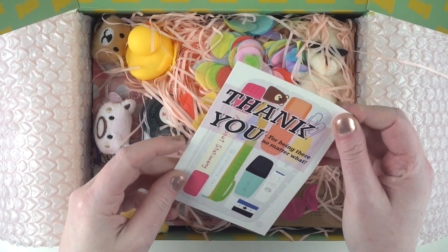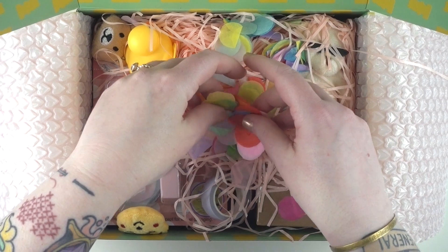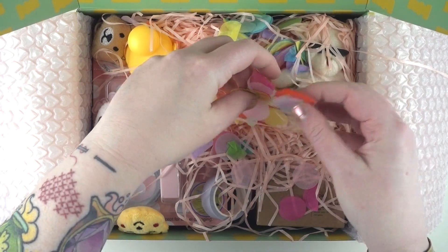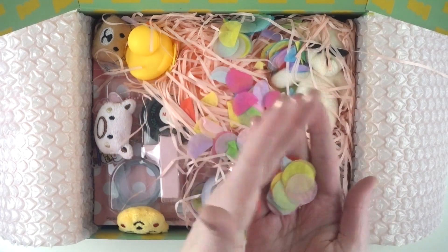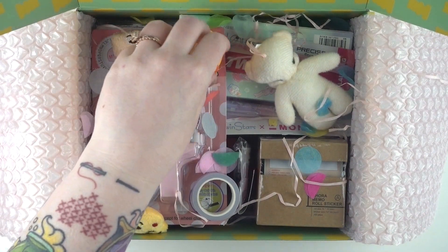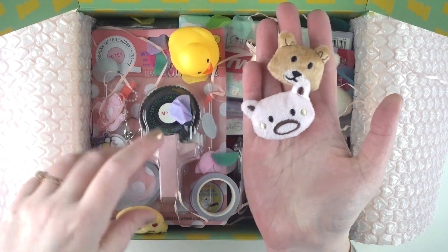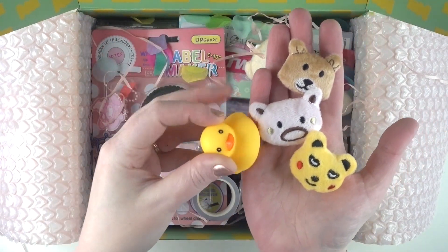Oh, there's a nice little card! And confetti — I love confetti, I love using it in my journals, making little pockets and putting it in pen pal letters. I'll collect all of this and put it in a little dish. I already know about Stationery Pal putting really cute tiny presents inside, and they've gone all out this time — they've sent these really cute little critters and a little rubber ducky!